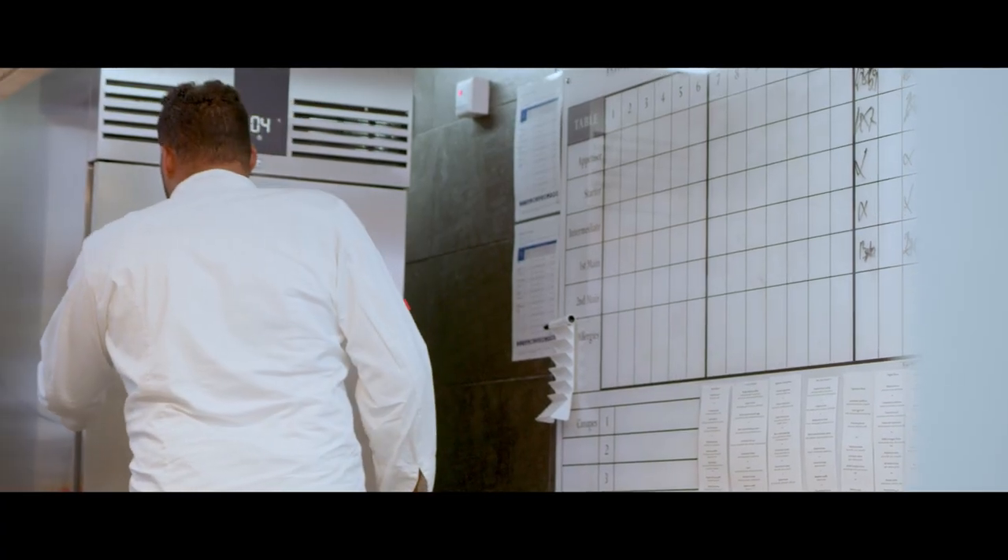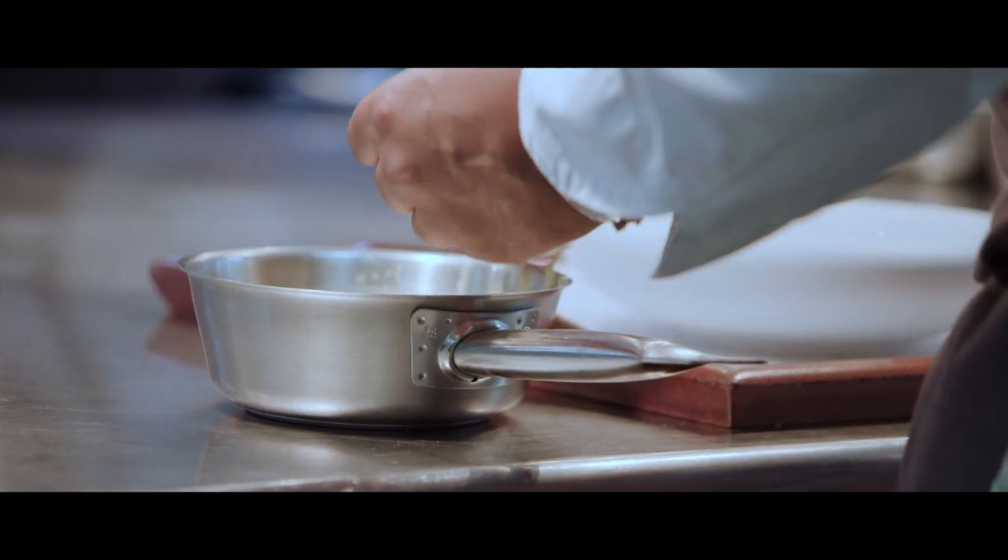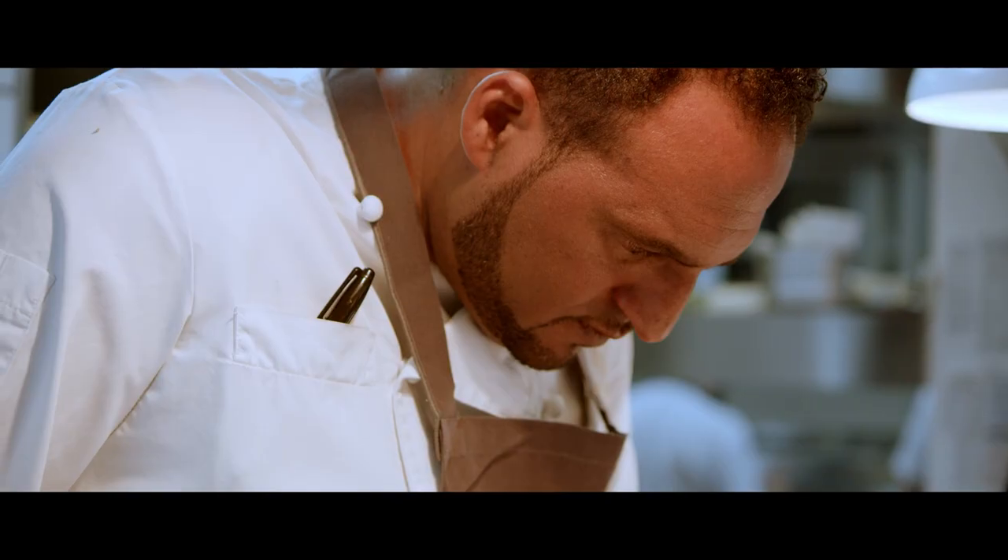One of the key factors with refrigeration is getting quickly to temperature. EHOs are always looking at temperature as a key aspect to keeping food poisoning to the minimum, so having the right equipment in the right place at the right time, being able to segregate fish, meat, vegetables, is really important.